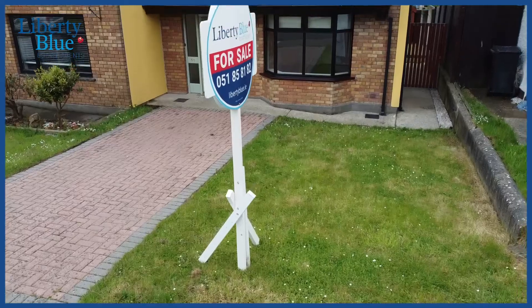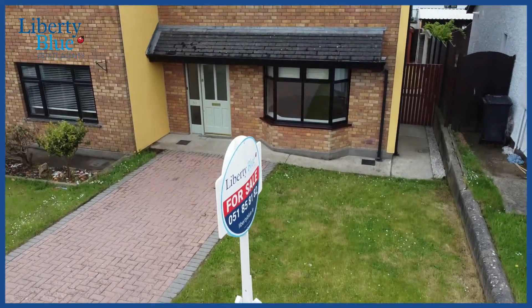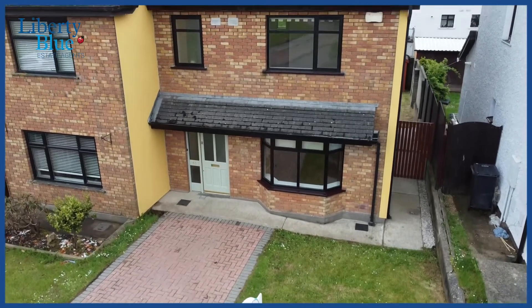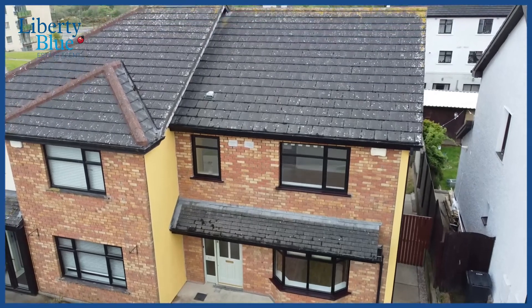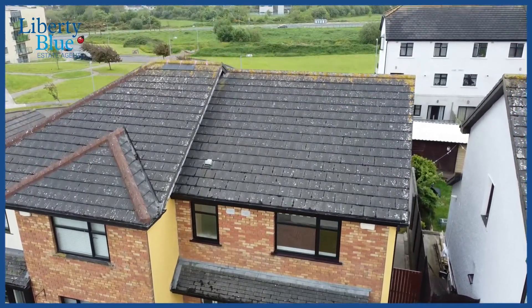I'm sure you can see that number 50 is a well-presented and maintained home, and it's also in a convenient location. Within a few minutes you can be in the city centre. It's within walking distance to a range of schools such as the Galesgull and Educate Together. Also close by is the industrial estate.